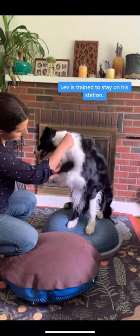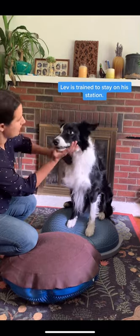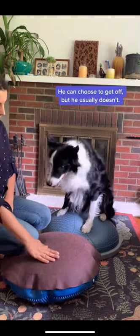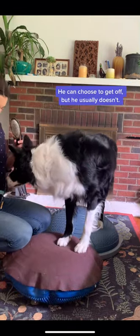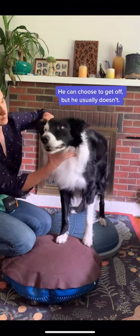Lev stands on his balance stations throughout the whole grooming so that I'm able to easily brush him, do his nails, and wipe him down. To achieve this, I built plenty of value for these balance stations so that Lev would want to stay on the place.